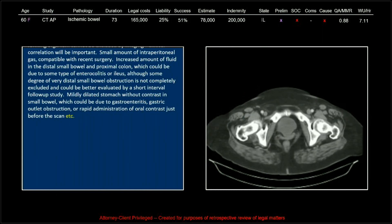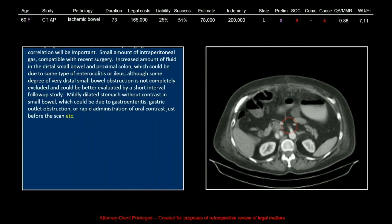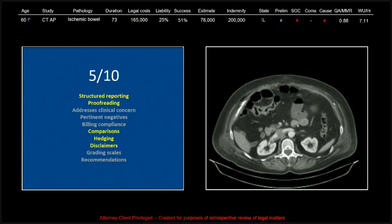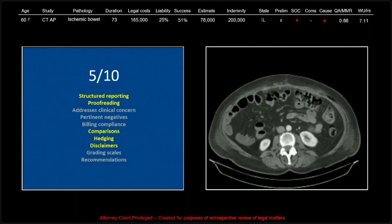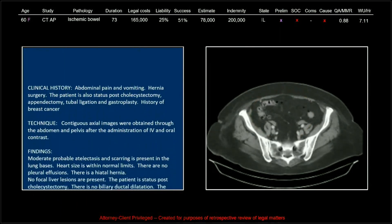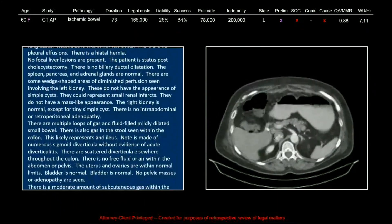Don't end your reports with 'etc.,' especially if they're 10 pages long. This was a preliminary read, and a final was later issued. This was the lowest-scoring report in the entire collection — five out of ten — clearly dinged for hedging and disclaimers most notably.